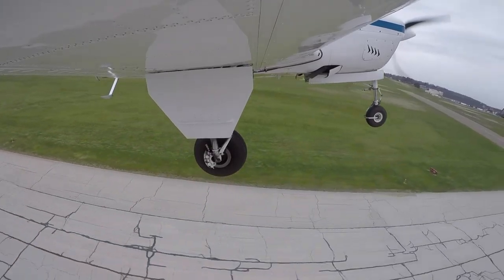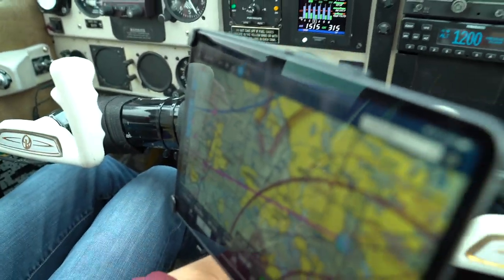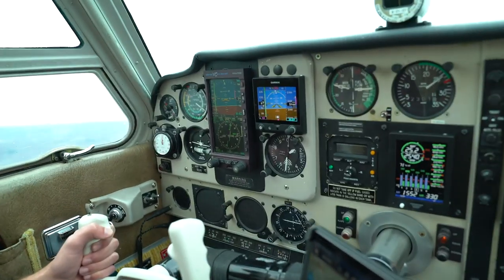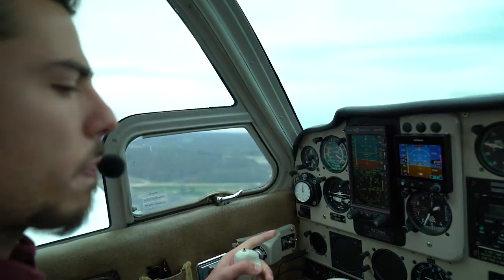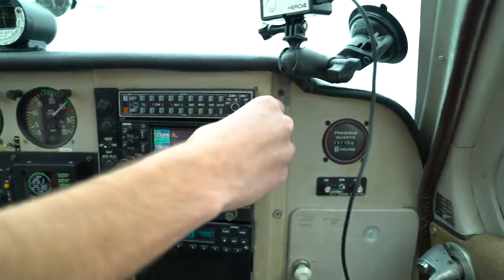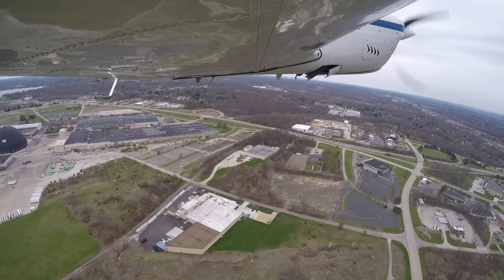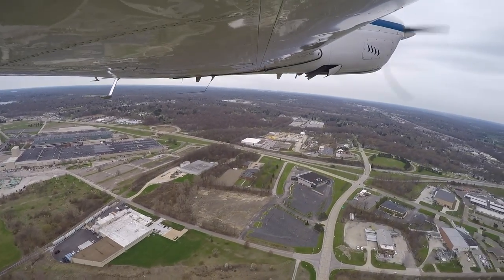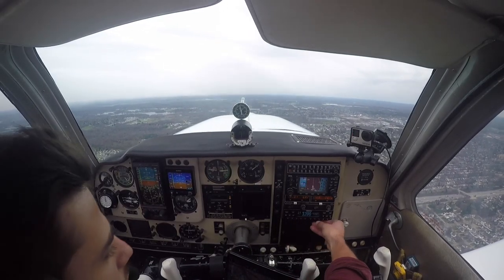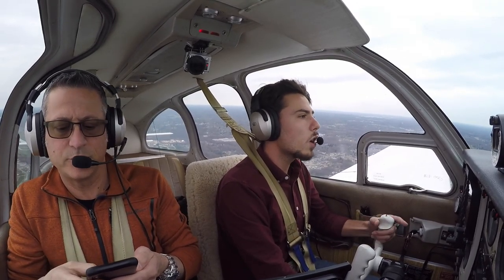Positive climb, brakes, gear coming up. Open and up. Full traffic, Debonair 1-8-Golf departing the area to the north. Radar contact, 4-6-2-6 — sorry about that, I missed my cue. That's okay. Looks like some rain over here though.